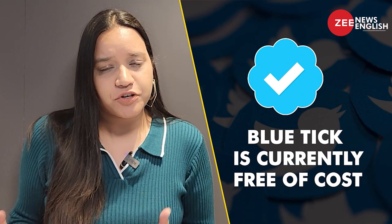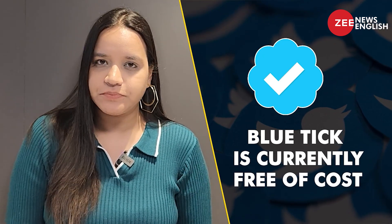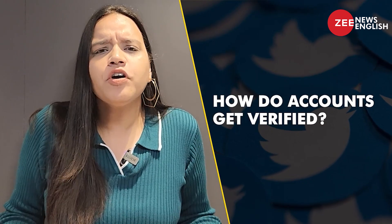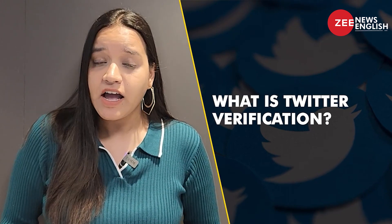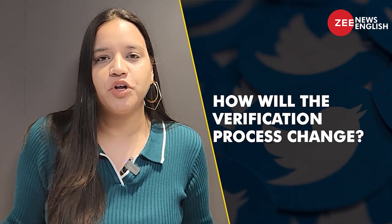A blue tick marked next to a username, normally for high-profile or authentic figures, is currently free. But what exactly is this blue tick? How do accounts get verified on Twitter? What does it mean to be verified, and how does the verification process change with Musk's new policy? We decode in this video.